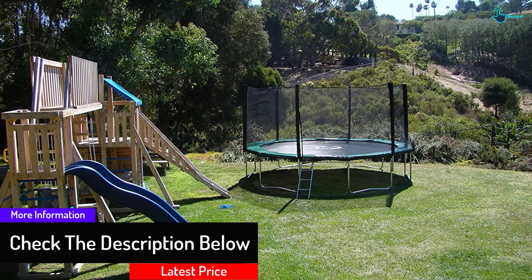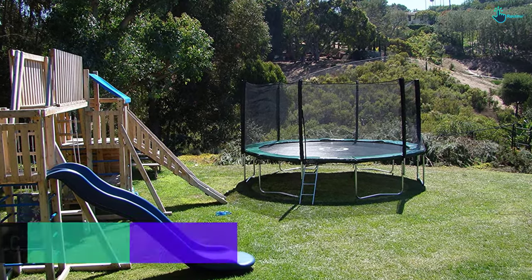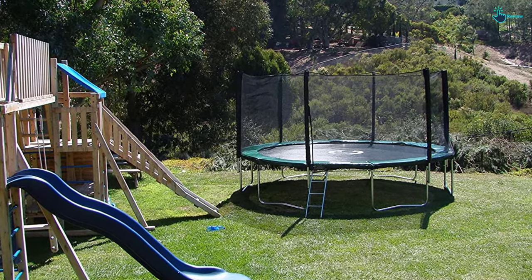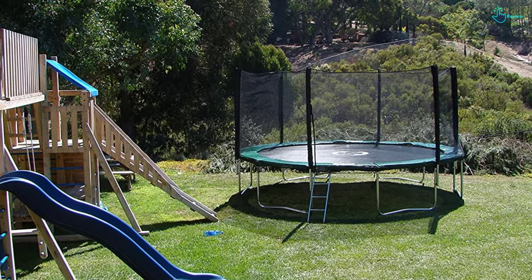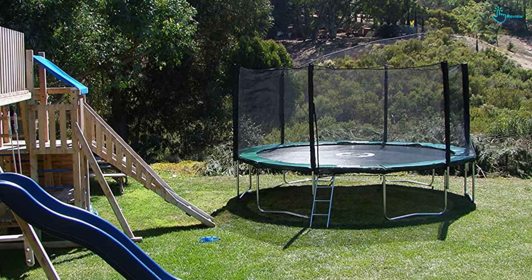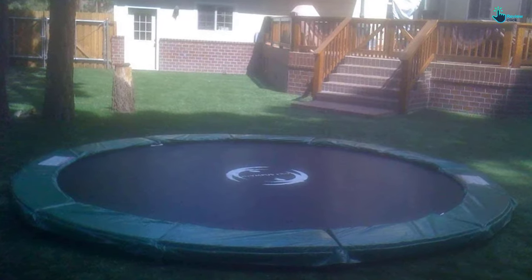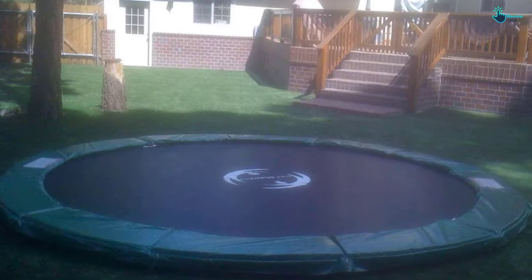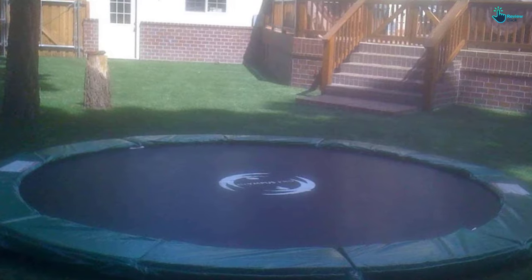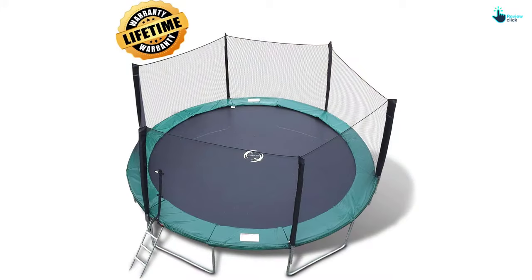The trampoline spring count offers the best-ever bounce. It has a heavy-duty six-leg stabilizer frame, known to be the strongest in the industry. It also features galvanized steel tubing of 2.2 millimeters thickness. The patented rail supports offer high durability and stability. The safety enclosures stand second to none in imparting a safe jumping environment, and the patented enclosure net is composed of high-grade polyester mesh.